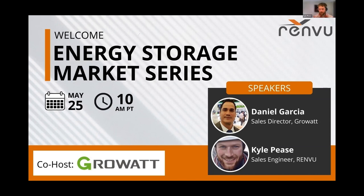Hi everyone, welcome to the Energy Storage Market Series. My name is Kyle Pays, I'm a sales and design engineer here at RENVU. Today we're going to be hearing from Daniel Garcia, sales director at Growatt, and he will tell us about their inverters and energy storage solutions. While we're waiting for more people to join, I'd like to give a little background on RENVU.